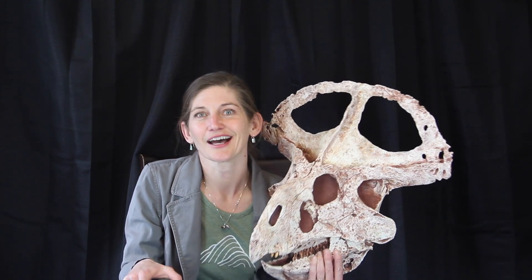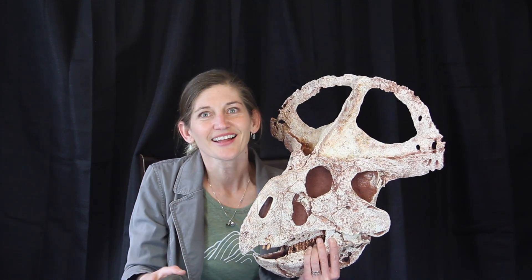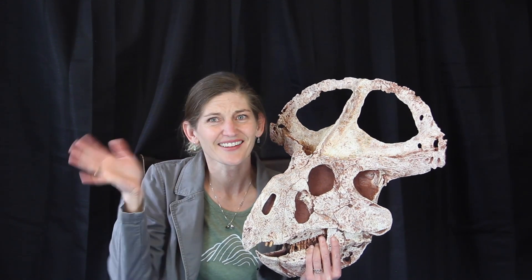So that's my fun look at our Protoceratops and the theropod egg it was found with. I hope you have a fantastic day and I'll see you later.